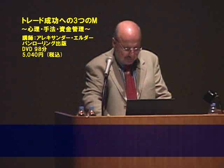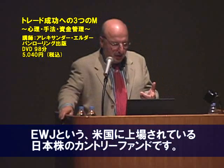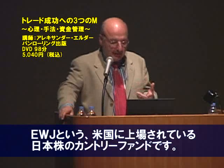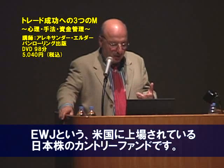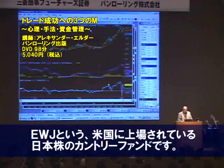I'm waiting for the chart of EWJ, which is the Japan index fund. We have these country funds in the United States.